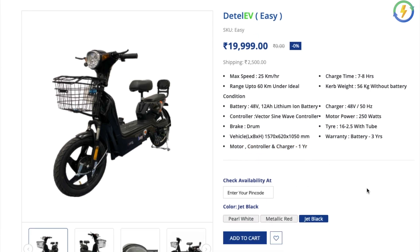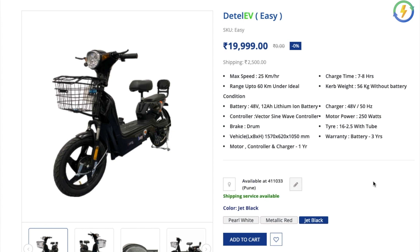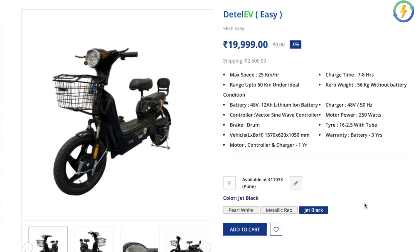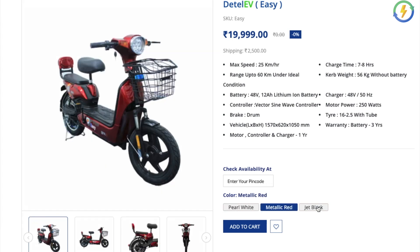Checking availability — this vehicle is sold online. You can type in your pin code; for me this is Pune, and it is available. There are three colors to choose from: pearl white, metallic red, and jet black.